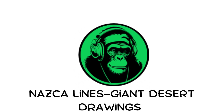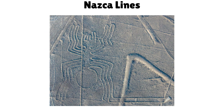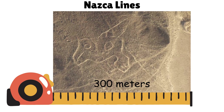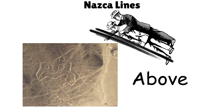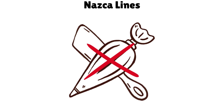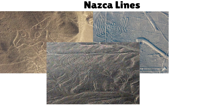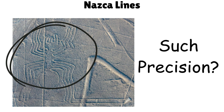Nazca Lines — giant desert drawings. Spanning the Peruvian desert, these enormous geoglyphs form birds, monkeys, and shapes. Some stretch over 300 meters and can only be fully seen from above. Made over 1,500 years ago with no aerial tools, their exact purpose is unknown. How did they design something so large with such precision?